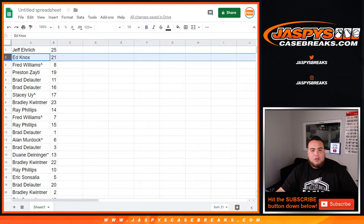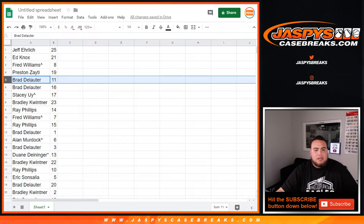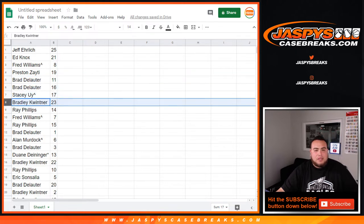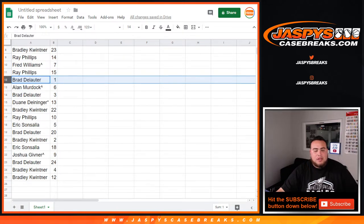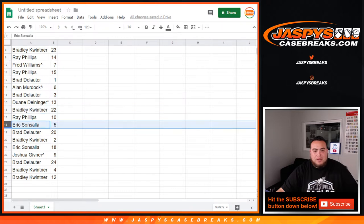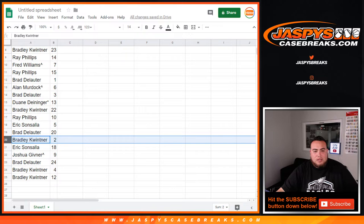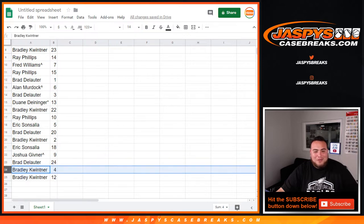Jeff has 25, along with 21. Fred got a spot in the spot random with 8. Preston with 19. Brad D with 11. 16 — Stacey won that spot. 17 — Bradley K. With 23 — Ray. With 14 — Fred. I want that spot 7. Ray with 15. Brad D was spot 1 — so any ones would be yours. Alan won spot 6. Brad with 3. Dwayne with 13. Bradley with 22. Ray with 10. Eric with 5. Bradley with 20. Brad with 20, and then Bradley with 2. Eric with 18. Joshua 9. Bradley with 24. Bradley K with 4 and also 12.